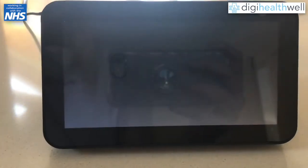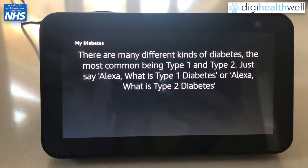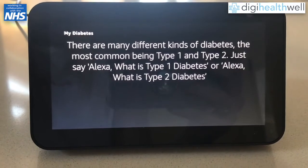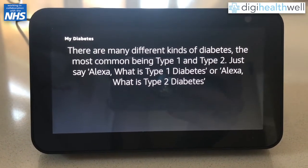There are many different kinds of diabetes, the most common being type 1 and type 2. Just say: Alexa, what is type 1 diabetes? or Alexa, what is type 2 diabetes?